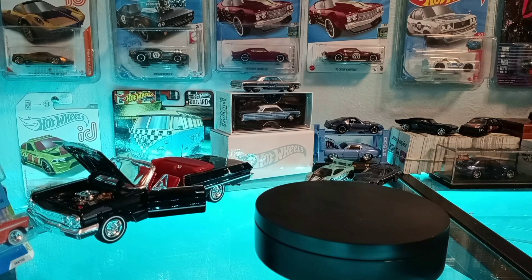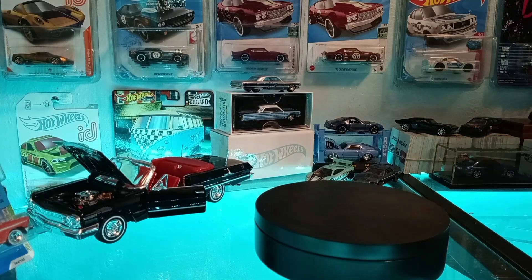Hey, what's going on everybody, welcome back to J and J Hot Wheels here with Big J. I hope everybody's having a great week. We're just going to go over a few of our pickups — we went to a toy show this weekend, it was our very first toy show.